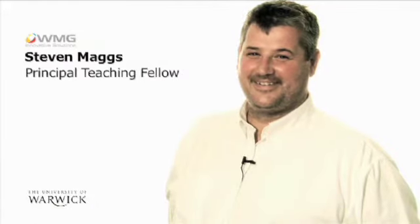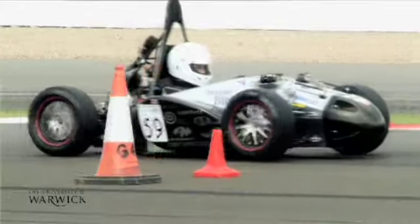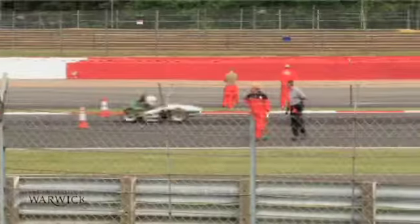Formula Student is an international competition run by the Institute of Mechanical Engineers where undergraduate students have to design, build, race and compete in a single-seater racing car. Warwick Racing are a group of 12 engineering students aiming to take the car to the Formula Student Competition at Silverstone, where we'll race against 107 other teams from around the world. It's a prestigious competition and lots of important people from Formula One and various other sponsors come to the event.